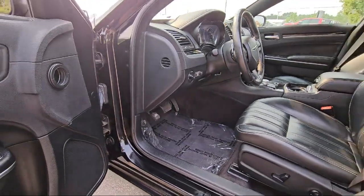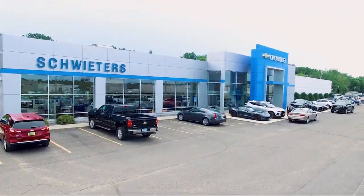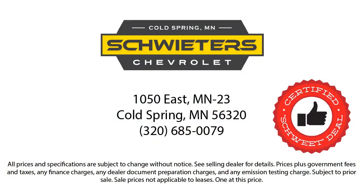We welcome you to come in and experience the way we do business. Schweder Chevrolet of Cold Spring is your home of the certified Schwede deal.